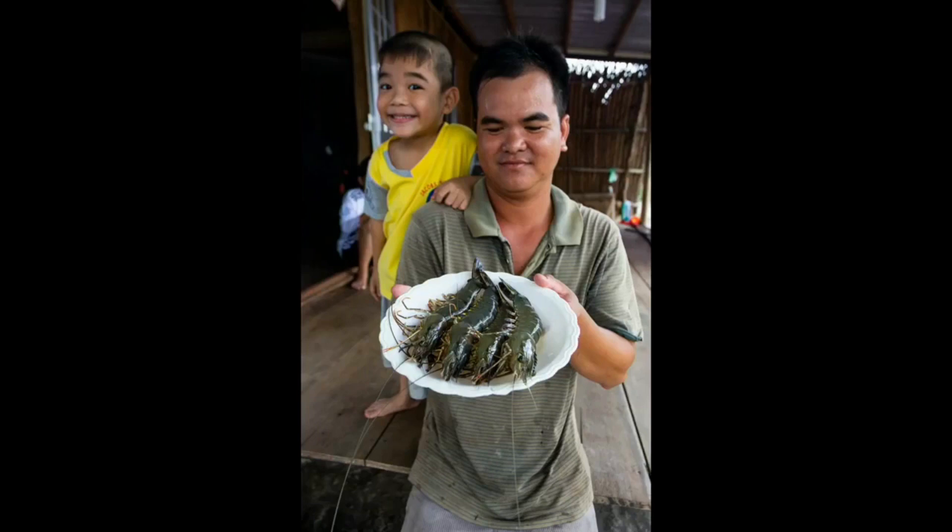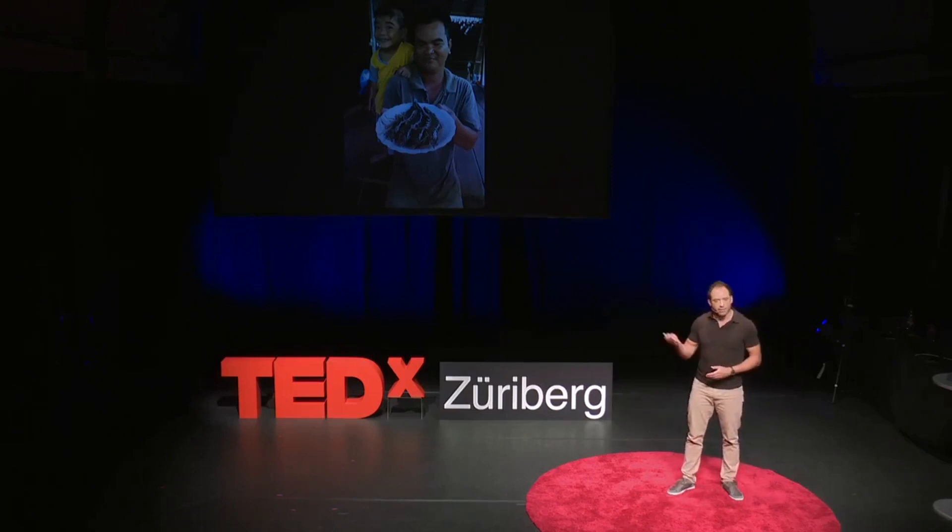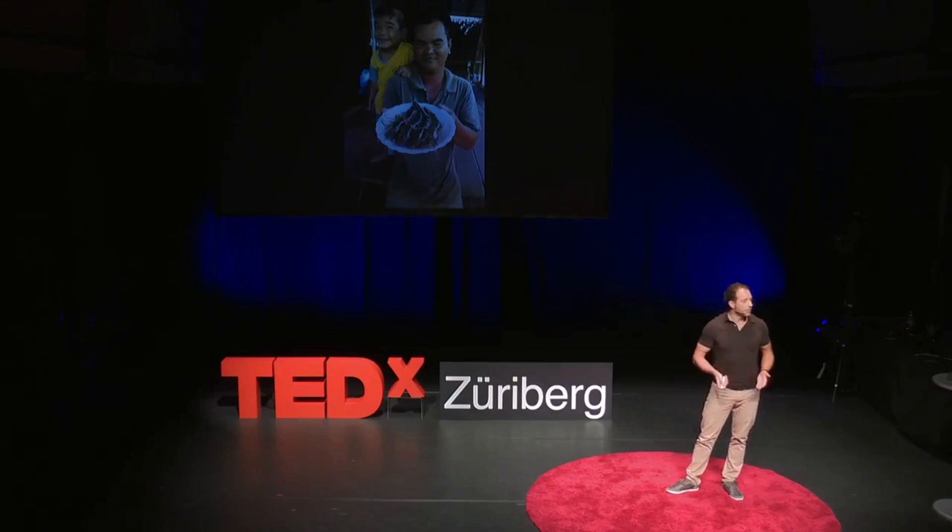This extensive, no-input way of farming black tiger shrimp not only has a low footprint, but it also ensures that the farmer has a decent income to support his family.